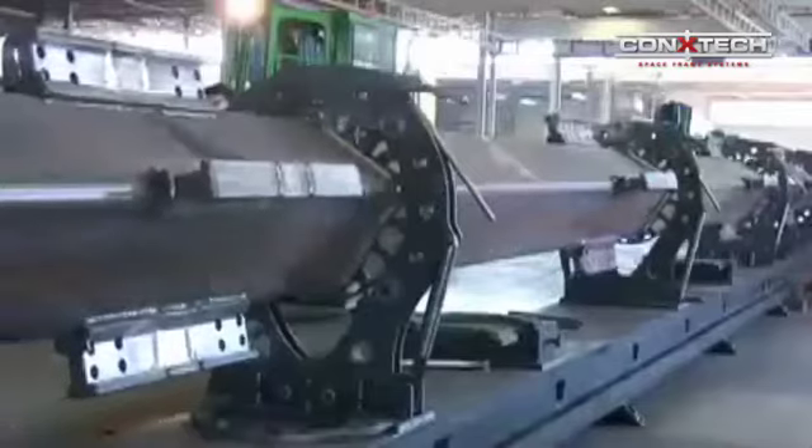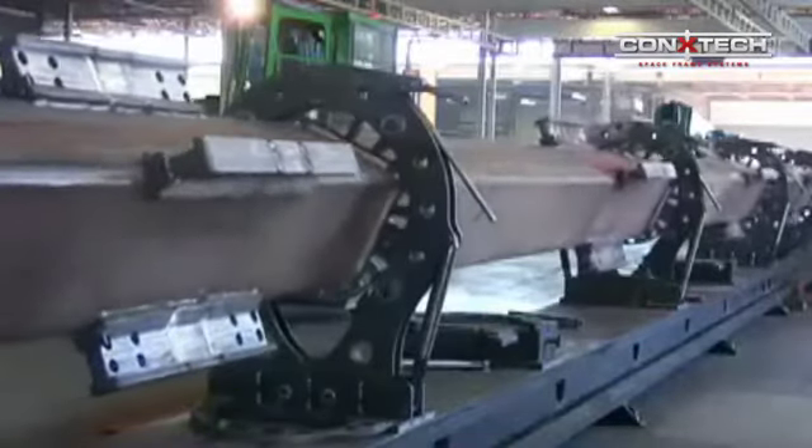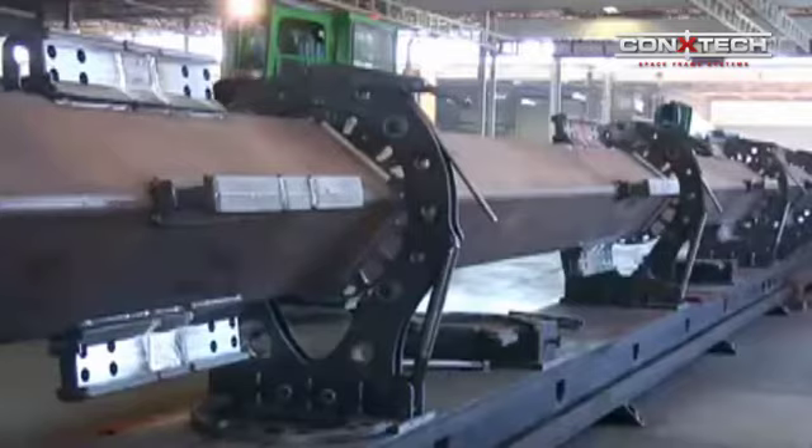Conextec's patented rotating column weld fixture enables machined Conextec collar components to be welded to the column in a horizontal position, which is more predictable, far safer, and a magnitude more efficient than welding vertically on a jobsite.